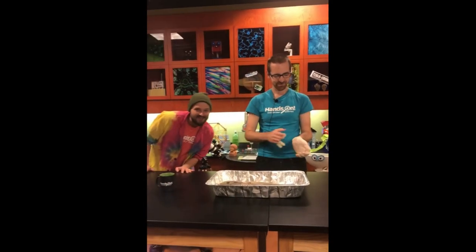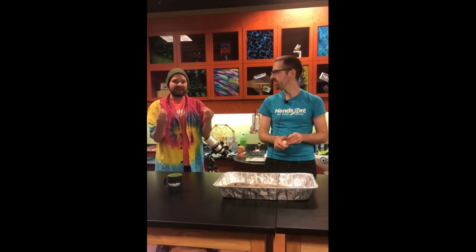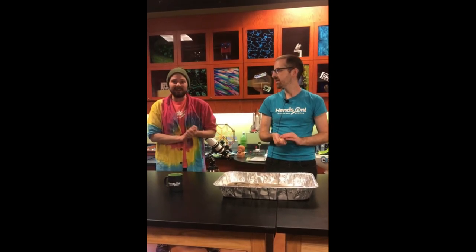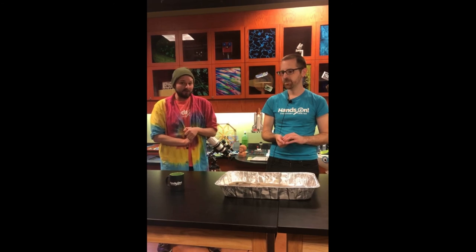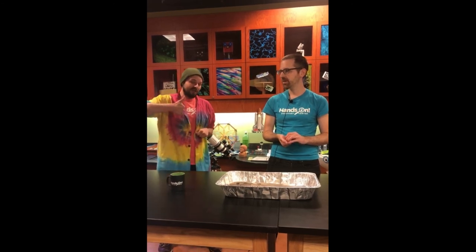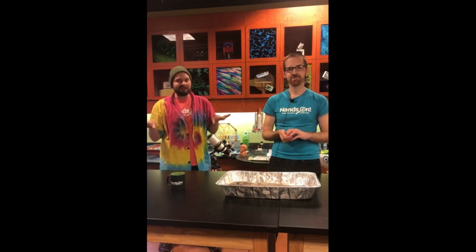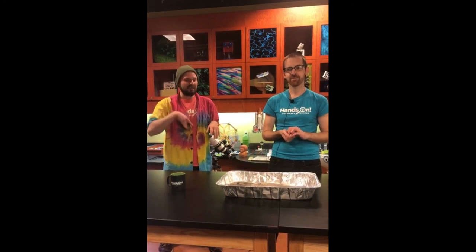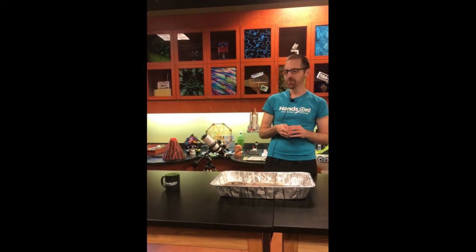Thank you so much David for joining us today! As David mentioned, we're going to be posting a video of him doing a dissection of the inside of this shark, so be sure to stay tuned to our social media for when that gets posted. In the meantime, be sure to like and subscribe to our channel and check the description below where we'll have science standards. It's a little stinky in here — bye guys!